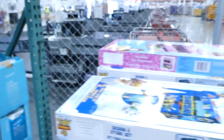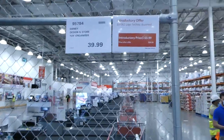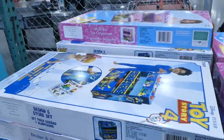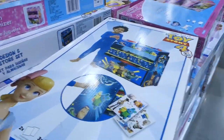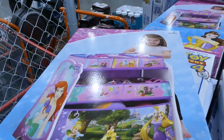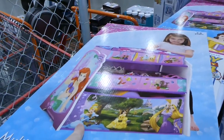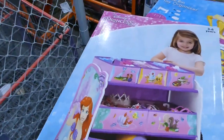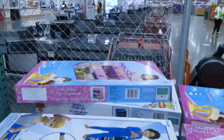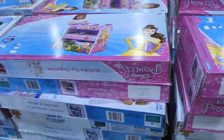There's an introductory price on these Disney design store toy organizers at $40. They also have a Lego kit at an introductory price — you can see they have the Toy Story ones and Disney Princess designs including Rapunzel, Belle, Cinderella, and Ariel. Then there's also the Lego Technic assorted at an introductory price of $64, down from $70. They have different cars, including a Jeep.